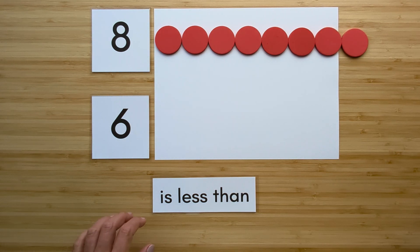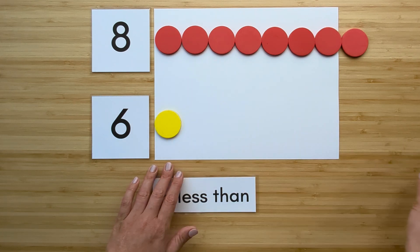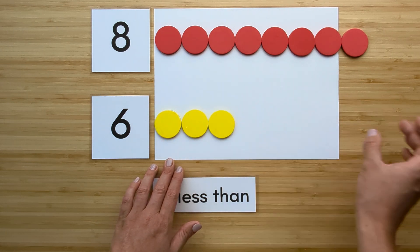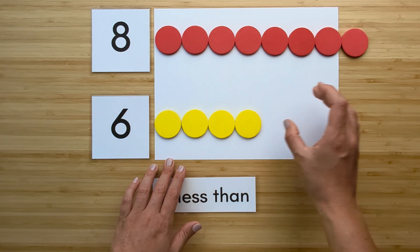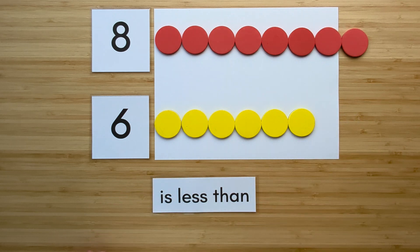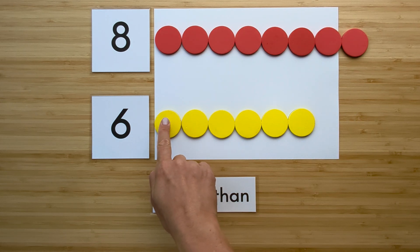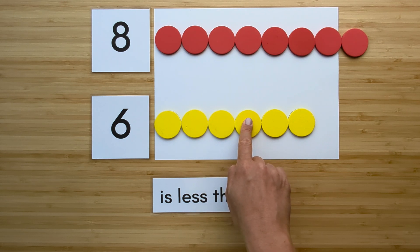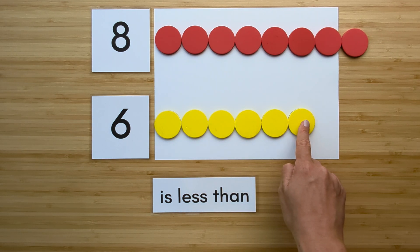Make the number six. Point and count. One, two, three, four, five, six.